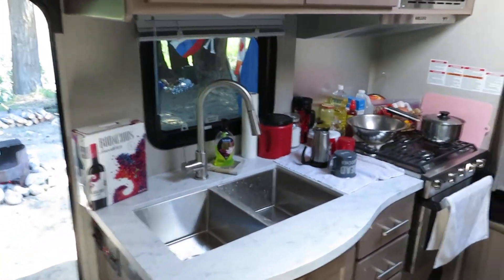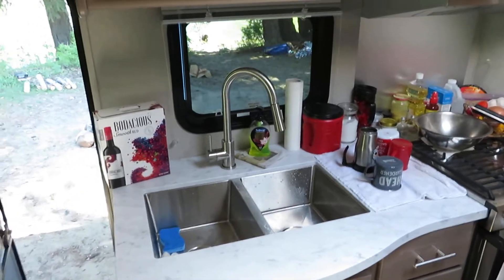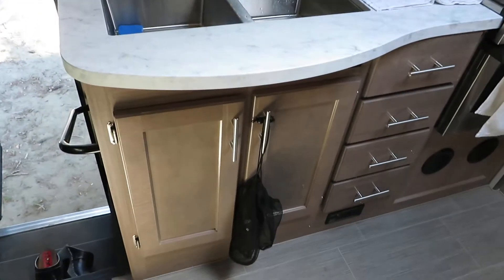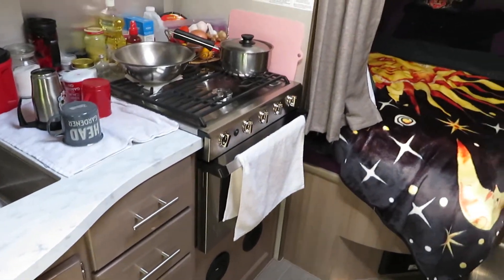There's a double sink, three burners, and a lot more counter space than the last one, with cupboards up top and the microwave. Down below there's a sink and we've also got an oven, which you don't really use because we're cooking on the fireplace outside, but it's nice to have.